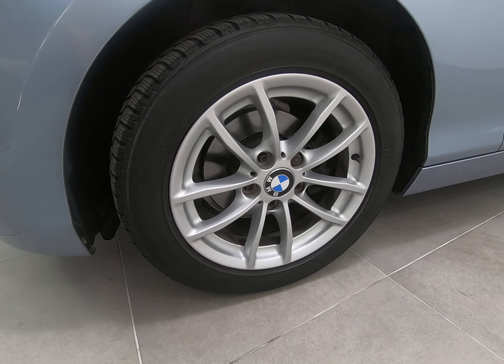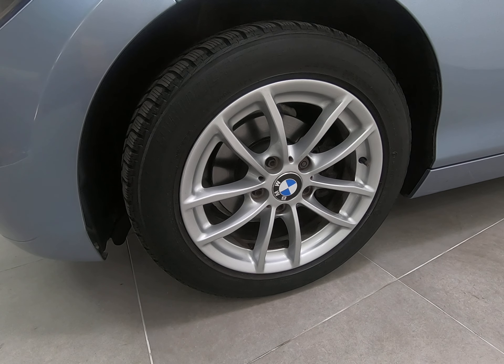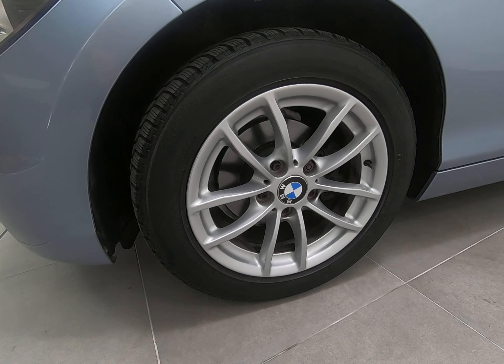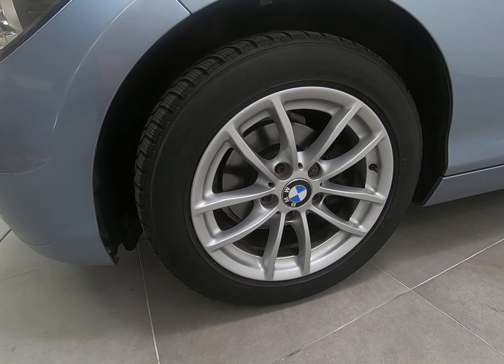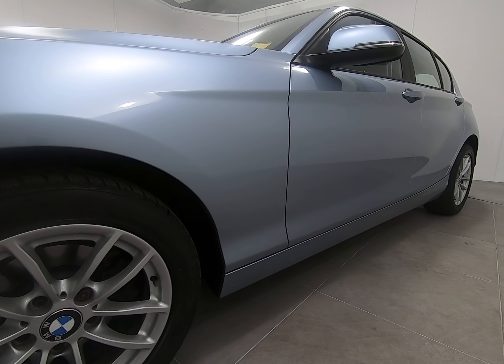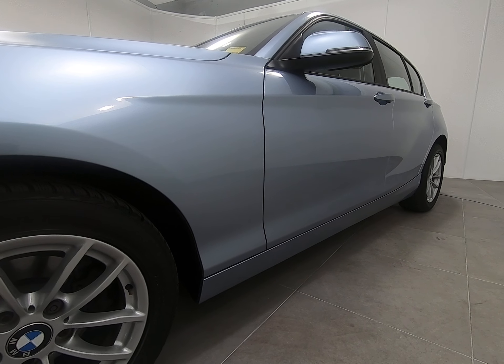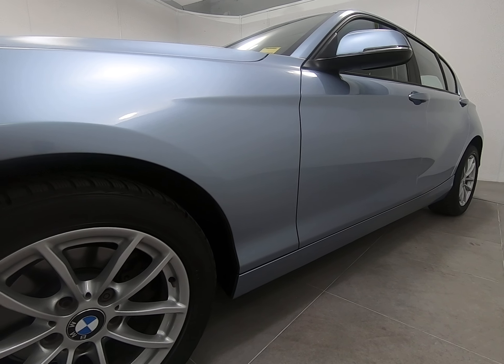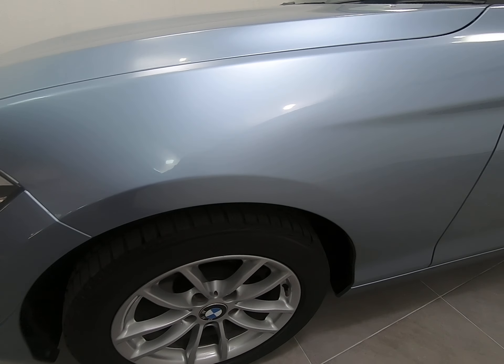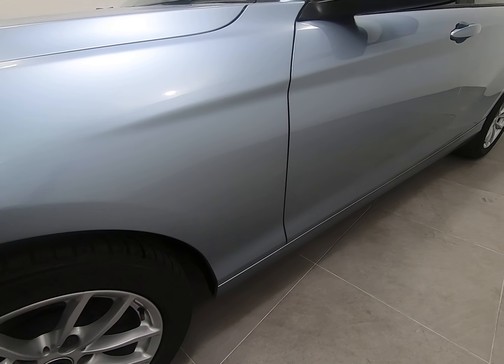Starting with the passenger front alloy wheel, struggling to see a single mark at all. The car does have a full set of premium Bridgestone tyres — always a sign of a very well maintained vehicle. While I'm low down, just look down the passenger side of the car — can't see any parking dents to any of the panels at all. Absolutely nothing negative to point out on the front arch.